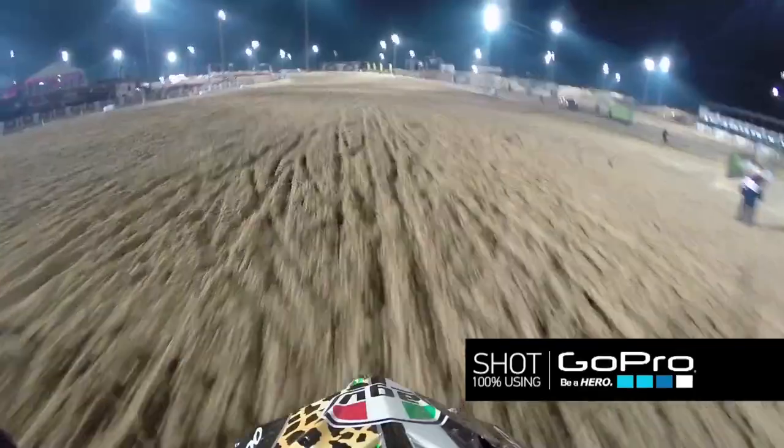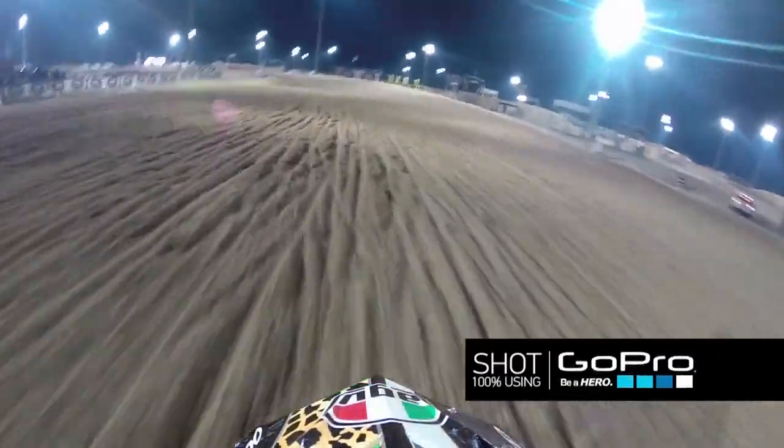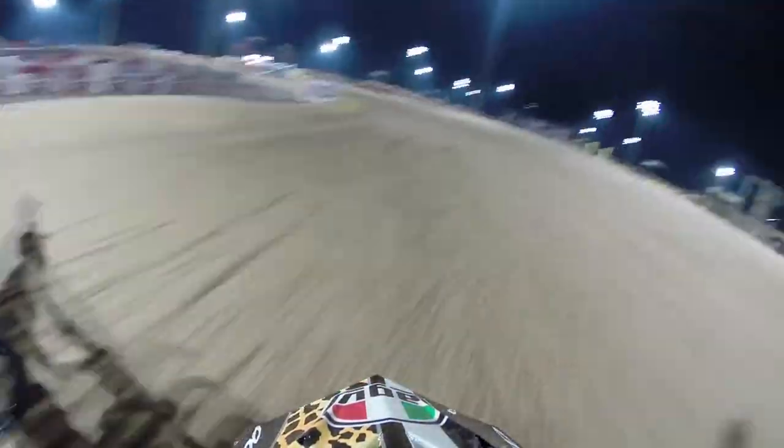So let's take a quick look there and around this circuit. Here's our GoPro track preview of the LaSalle circuit in Qatar.